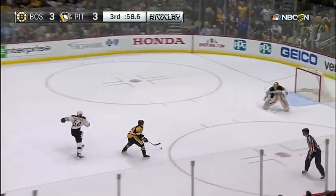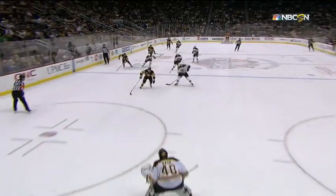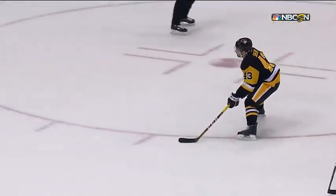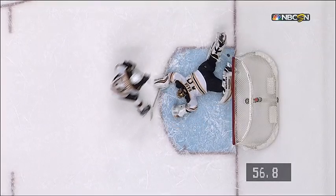Here's Schindler, one-on-one, he's able to get by! Save made off the back of the legs of Rast! Connor Sherry with the great speed, off the pad, off the post. And somehow Rast is able to get a whistle.